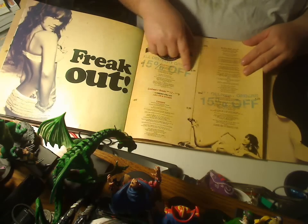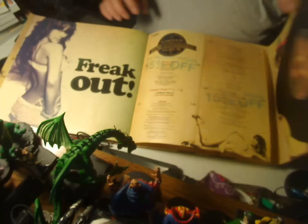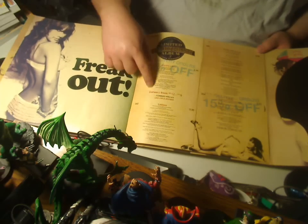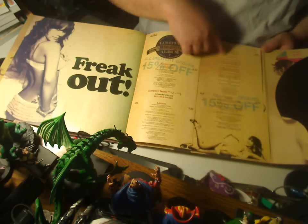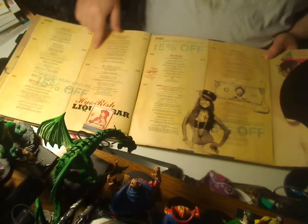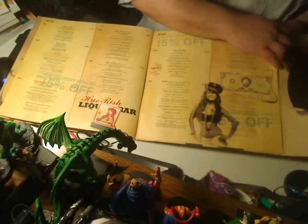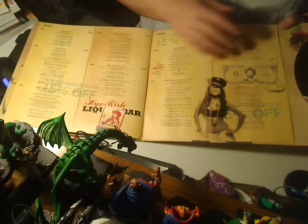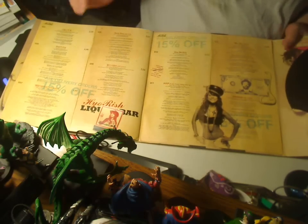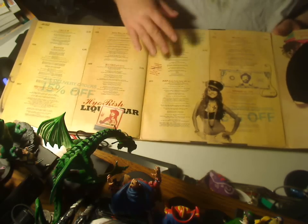And you have basically, again, something that looks like the back cover on the other side, because you have where it's just like 'served from Monday through Friday.' It's got the song names with the lyrics, and then more lyrics. It's glued on, so you do have to be kind of careful that you don't dangle it upside down and let the thing fall apart, because it will probably just rip right off.